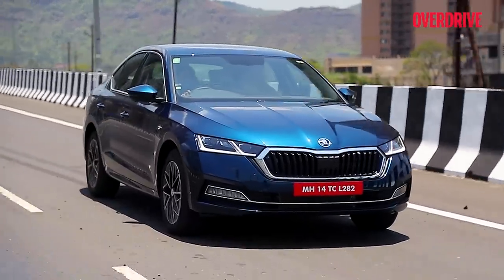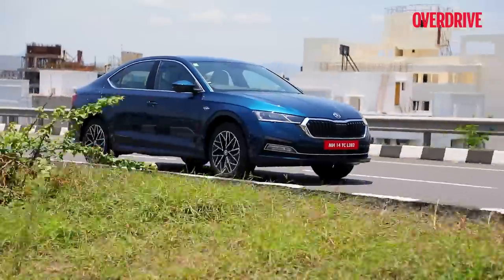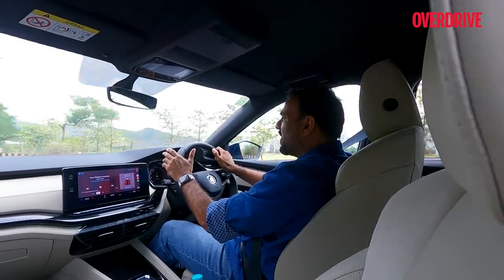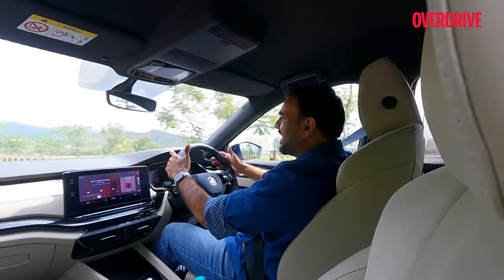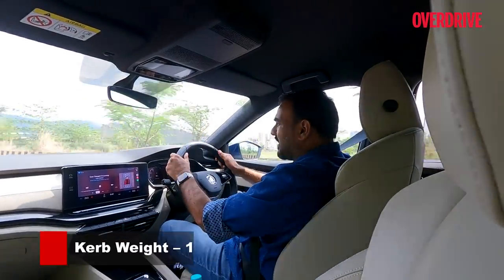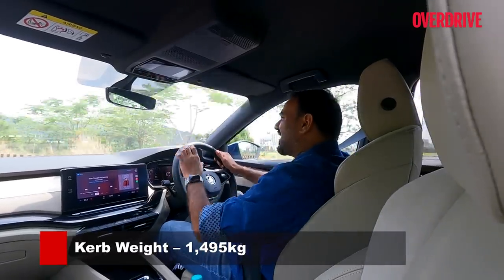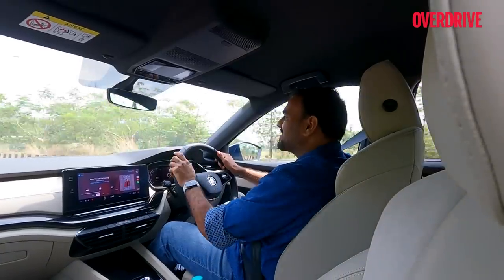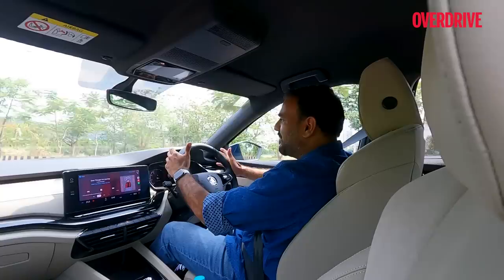At triple-digit highway speeds, the car has a bit of a floaty feel. I don't think it's to do with the tire size or suspension setup — it's more about how the steering is. It just doesn't weigh up to my liking at higher speeds. I would have liked a bit more weight, and this is where having driving modes that alter these parameters would have really made a difference to the car's overall dynamics.